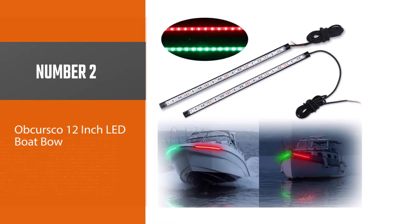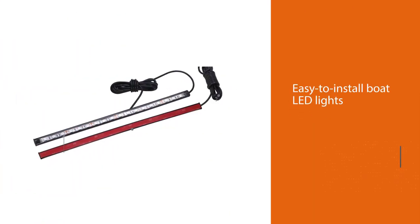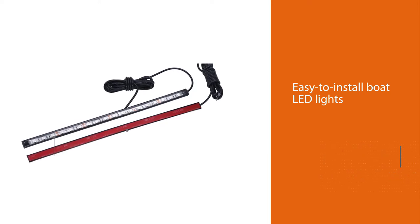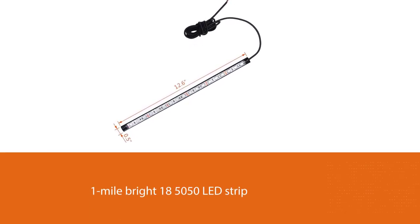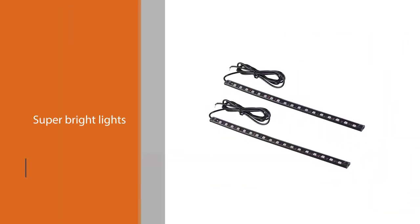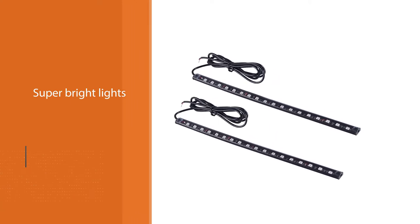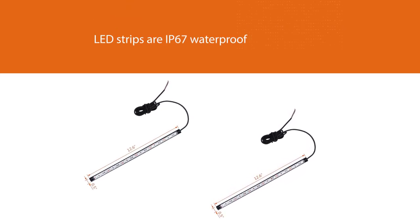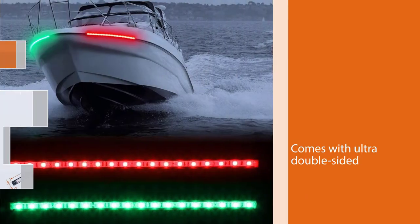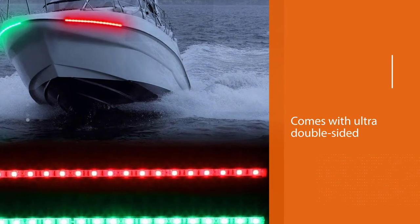Number 2: Obscursco 12-inch LED boat bow. If you are on the market for extremely bright and easy-to-install boat LED lights, then we would highly recommend this boat bow navigation light kit from Obscursco. This lighting product features a 1-mile bright 18 5050 LED strip known to offer maximum visibility for boat navigation. The super bright lights are available in red and green colors. What stands out most is the fact that these LED strips are IP67 waterproof. The Obscursco navigation light comes with ultra double-sided 3mm adhesive tape for quick setup.